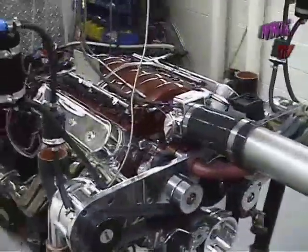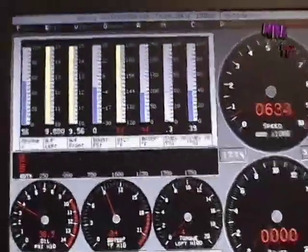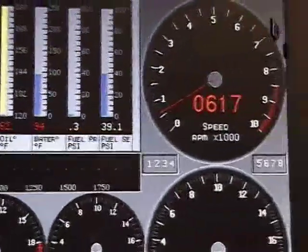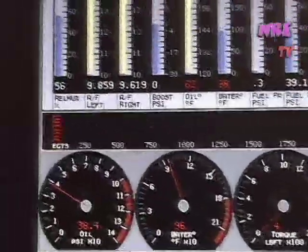A little messy looking on the dyno, but in the car it's a pretty nice looking motor. Well, 94 degrees, dead cold, 600 RPM idle. Pretty ridiculous.